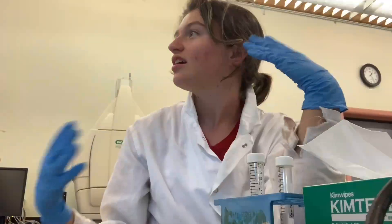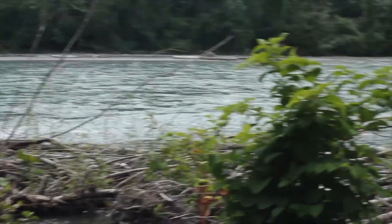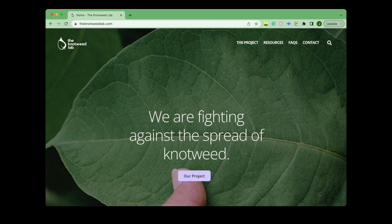We are excited to finish up our theses and hopefully get them published. Knotweed is a growing issue within riparian environments, and awareness is the first step to achieving change. Please check out our website, The Knotweed Lab, to learn more about what you can do if you see or have knotweed on your property.